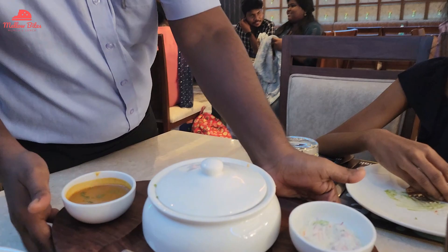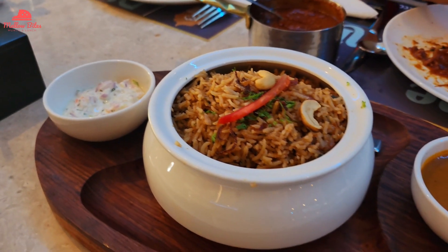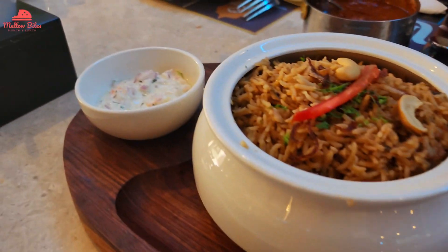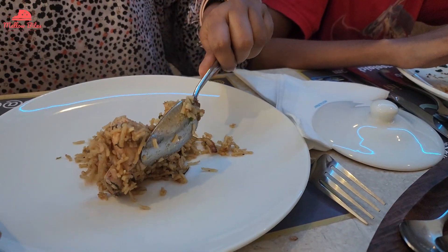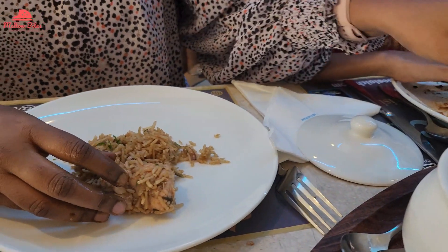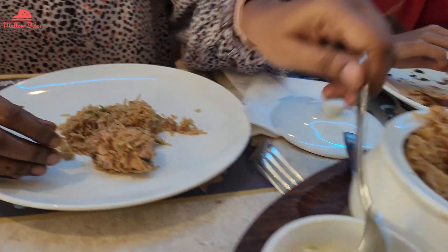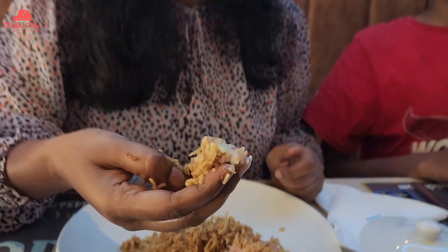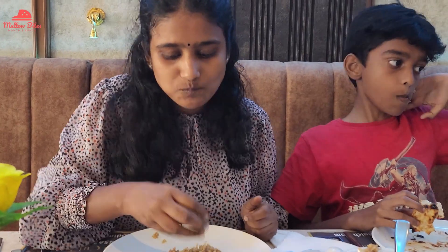Then we got the chicken biryani. They gave a raita and salna with it. The biryani was made with basmati rice and it didn't have an egg in it. This was not a top-notch flavor but it was good and mildly flavored with soft chicken pieces in it.